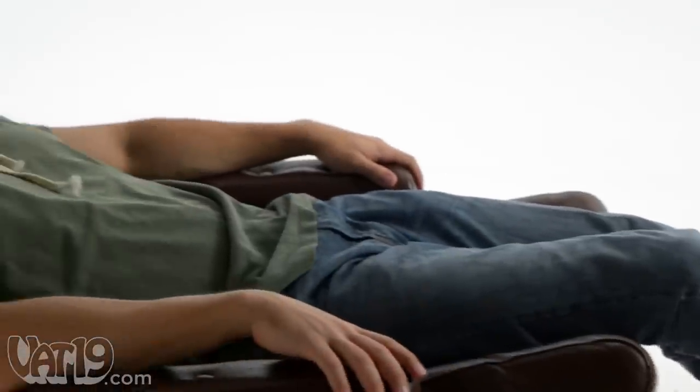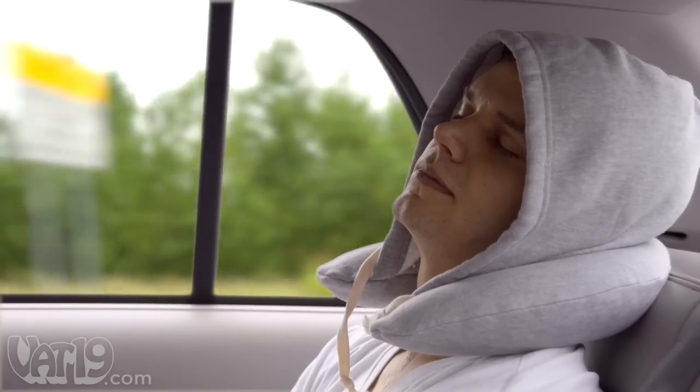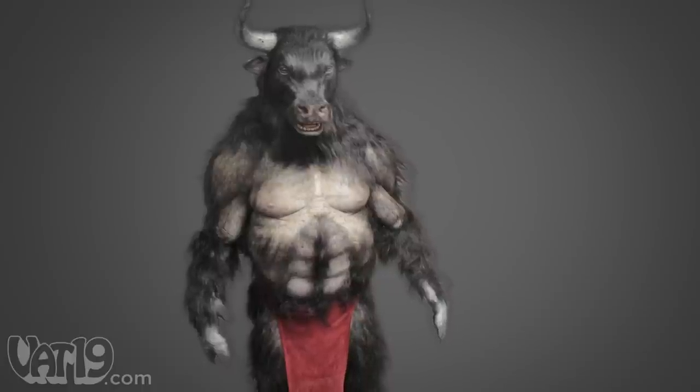Create your own oasis of calm anywhere with the Hoodie Travel Pillow, a crescent-shaped inflatable pillow attached to a comfy hood. The Hoodie Travel Pillow combines the best part of a hoodie with a supportive neck pillow. It's like the Minotaur of headrests.